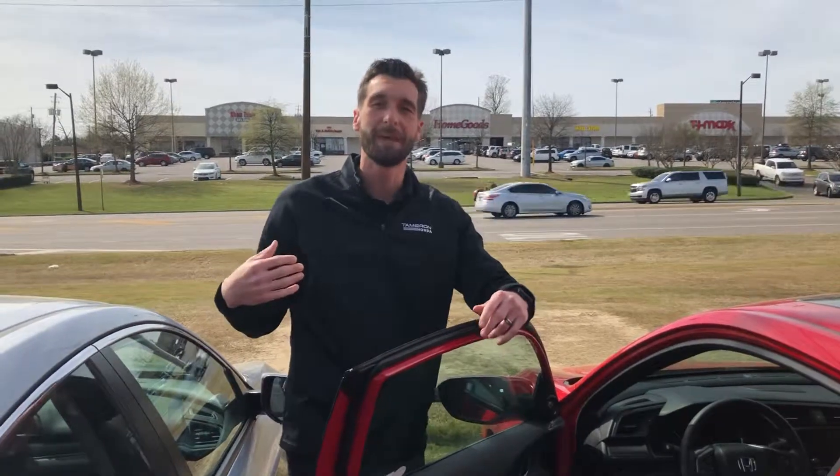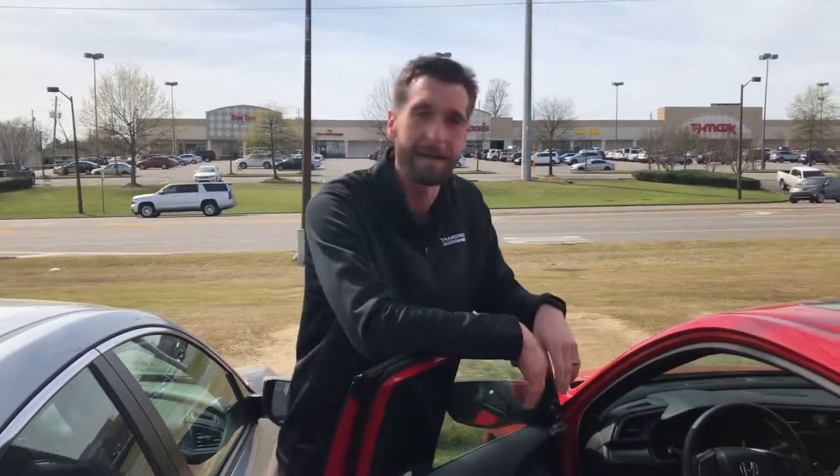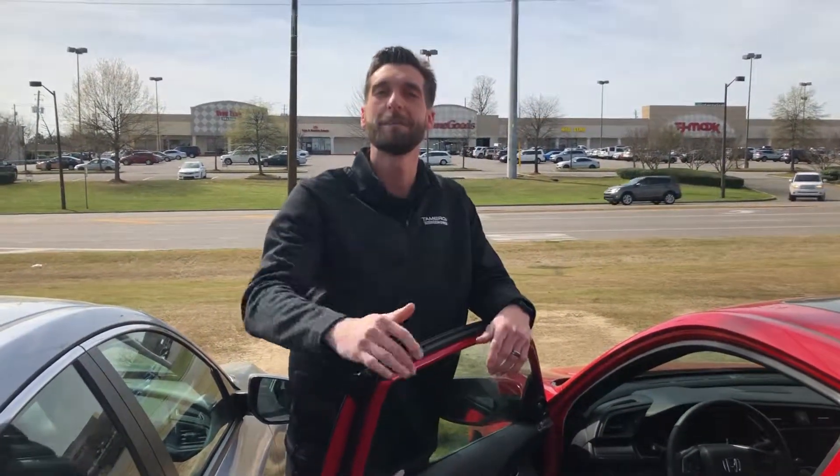So Jorge, at your earliest convenience, reach out to me. I'd love to invite you in to sit in this seat right here and drive this beautiful vehicle. Reach out to me at your earliest convenience at 205-600-4050. And Jorge, if I can guarantee you one thing when you're coming to Tamron Honda, you are going to love the way you're treated.